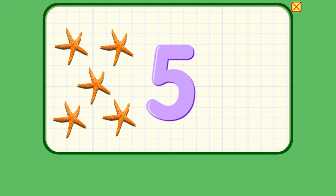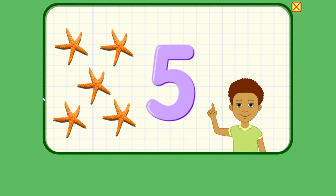All right, so here we have five. What are these? Starfish. One, two, three, four, five. Five. One, two, three, four, five.